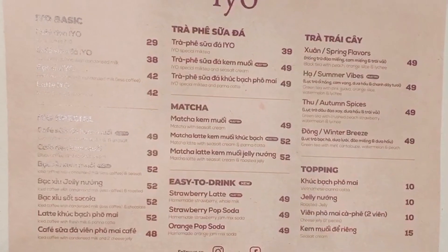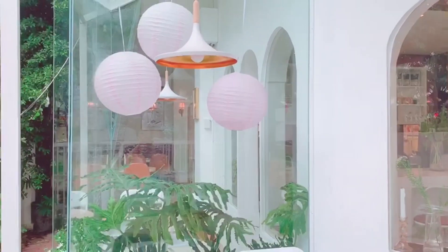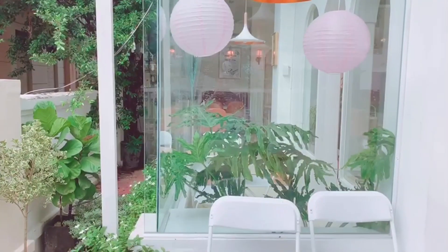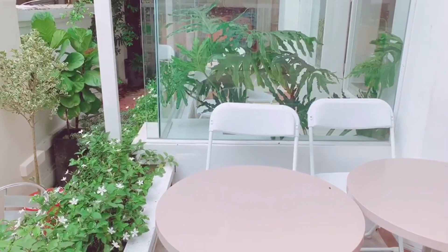Giá nước ở đây thì từ 28.000 đến 52.000 là mắc nhất. Mình thấy giá như vậy là ở mức trung bình trên mặt bằng chung của các quán hiện nay. Vừa túi tiền mà không khóa mắt.